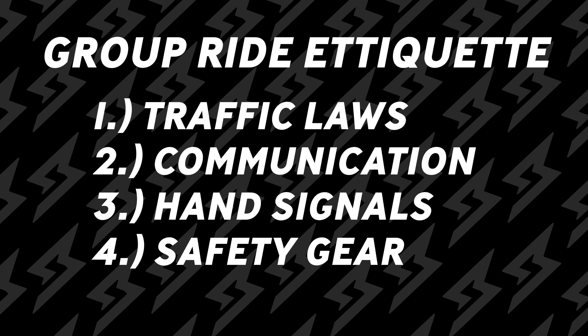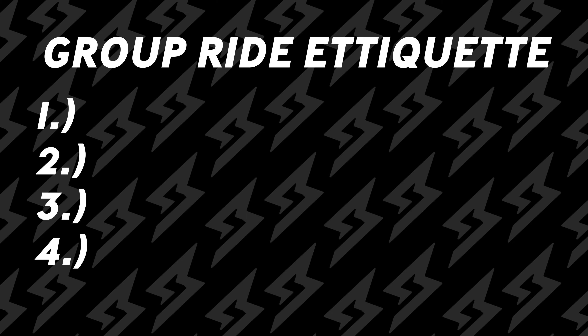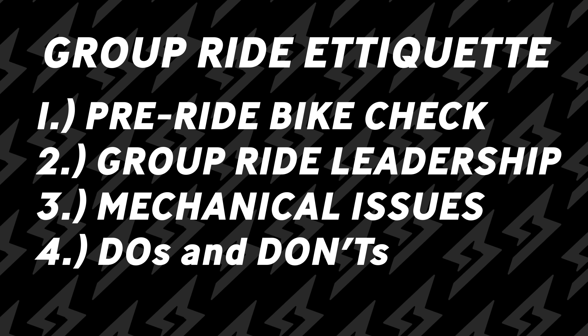In this first video, we talked about traffic laws, communication, hand signals, and safety gear. And today, we're going to be talking about the pre-ride bike check, group ride leadership, what to do when mechanical issues happen, and some do's and don'ts.